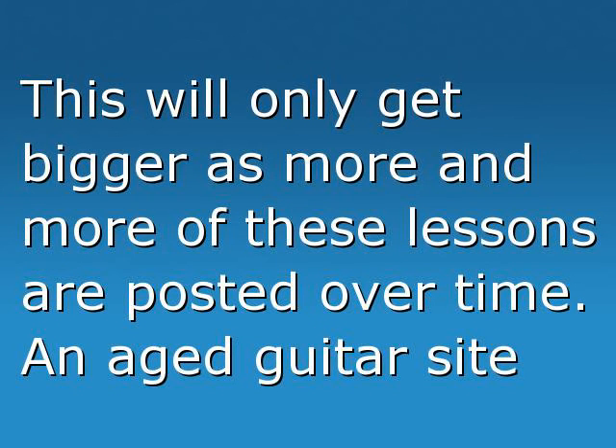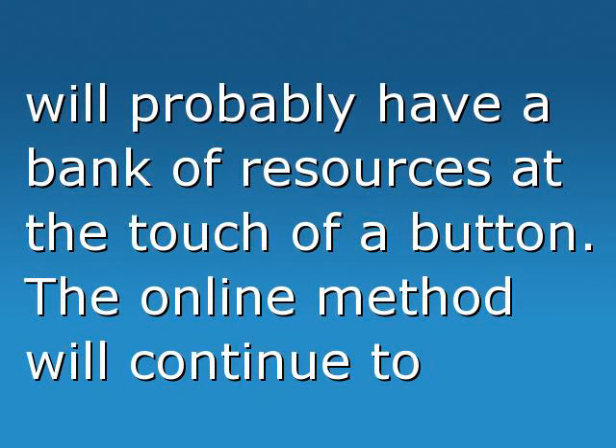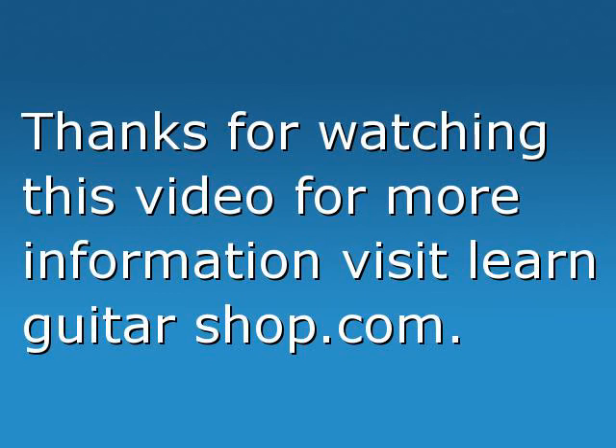This will only get bigger as more and more lessons are posted over time. An established guitar site will probably have a bank of resources at the touch of a button. The online method will continue to expand.